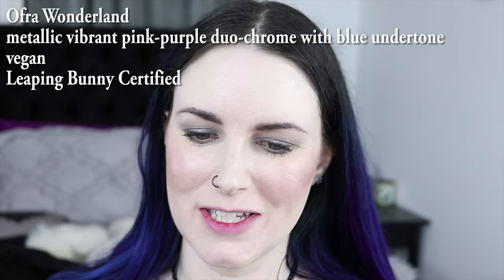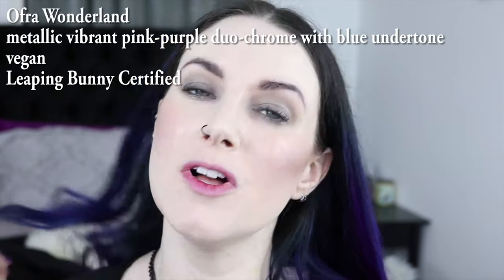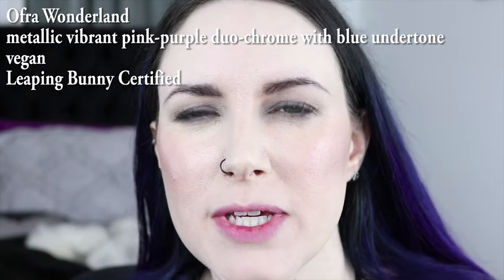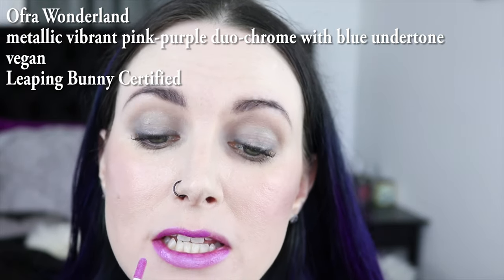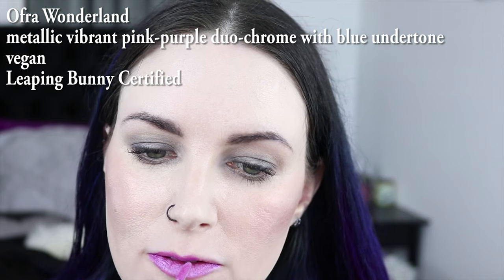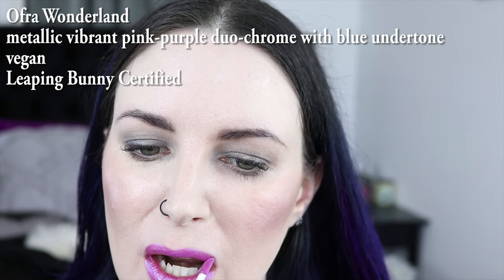Next up we have Ofra Wonderland. This is an awesome duochrome purple. It's also on the softer side because it's sort of like a pinky purple with a blue-violet shift. This is definitely my favorite lip color from Ofra. Next is Ofra Napa Valley. I love Ofra's Napa Valley — it's a beautiful dark gothic purple, in my opinion. It'd be perfect for clubbing.